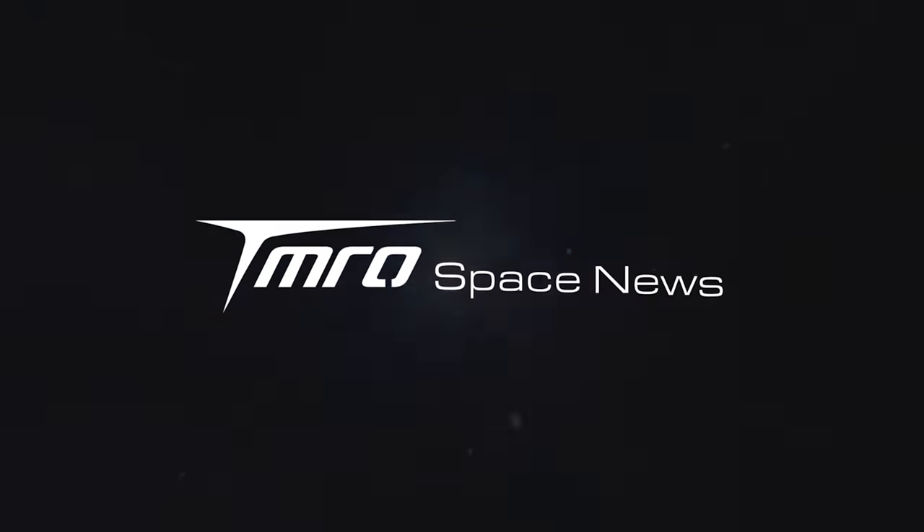We have the large launch cost of SLS, the latest out of Starbase, and the up-to-date information on how the invasion of Ukraine is impacting spaceflight. This is Tomorrow's Space News.